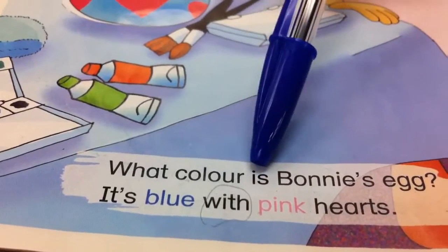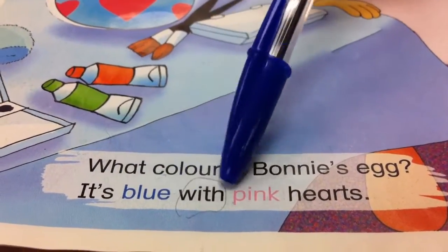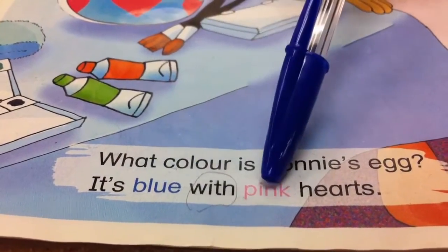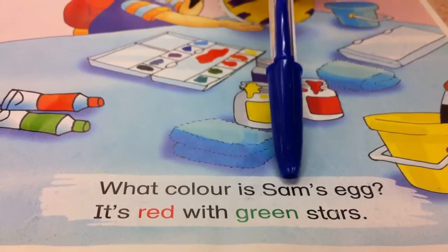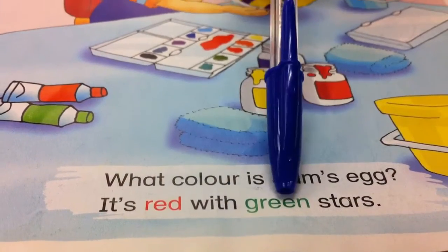What colour is Bonnie's egg? It is blue with pink hearts. What colour is Sam's egg? It is red with green stars.